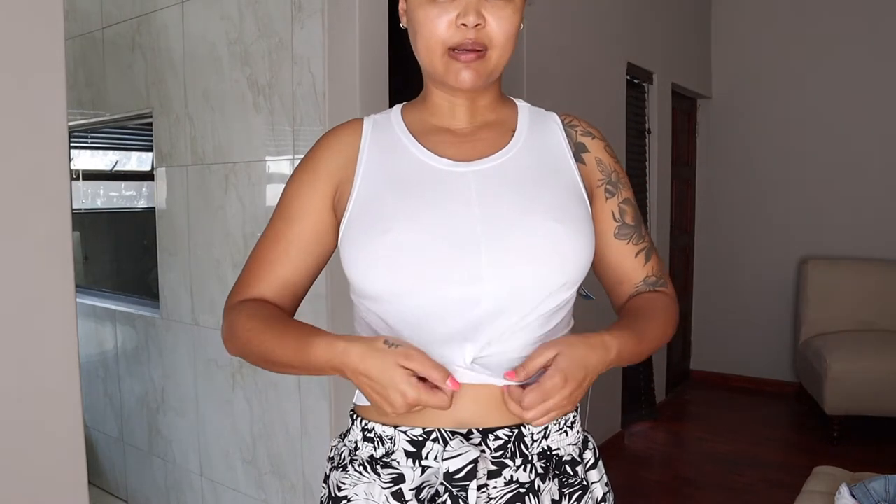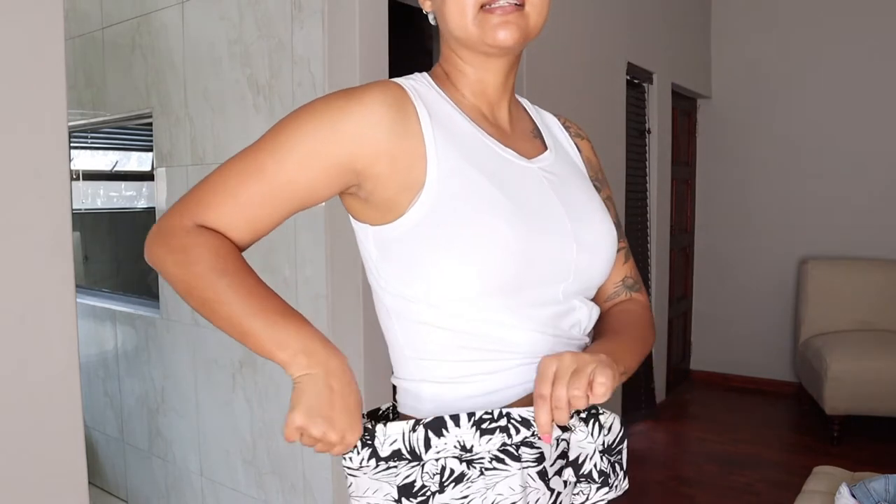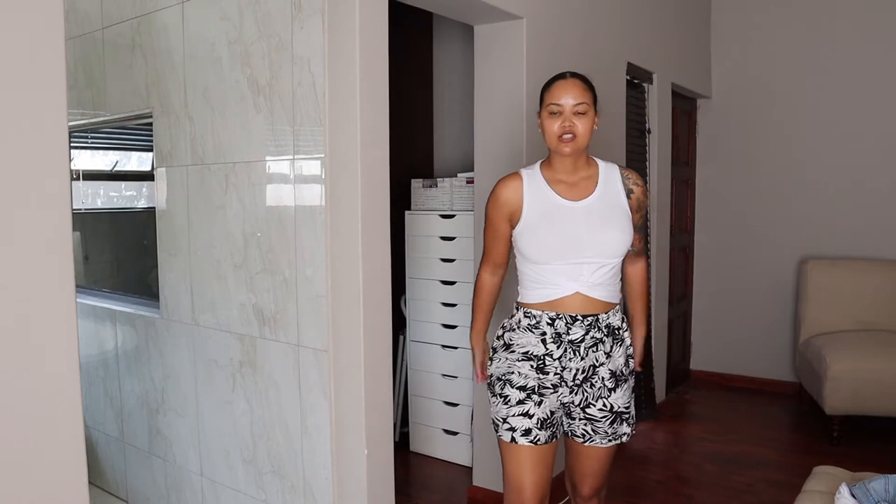This next outfit — the full top and shorts — is from Truworths and I absolutely love it. It has this crisscross-type detail which is nice. The top I took in a 36 and the shorts in a 38. 36 was just not cutting it. It also has these little ties which really don't do much but are nice for the look, and pockets as well — love it. It's not too short either.